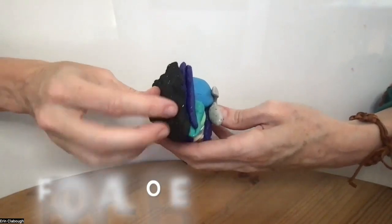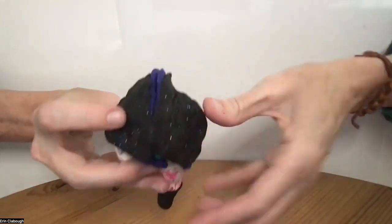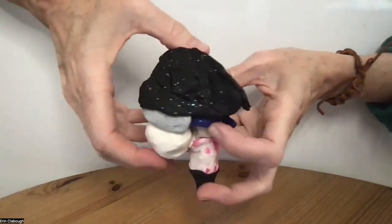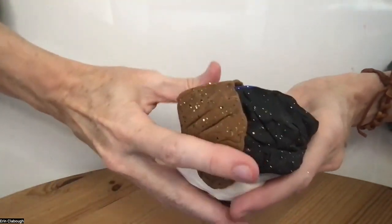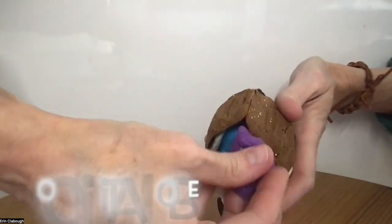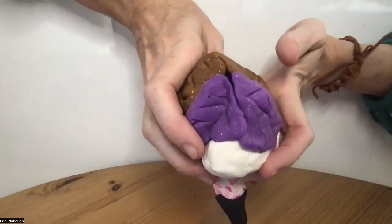Then comes the frontal lobe, one on either side. The frontal lobe is responsible for personality, attention, and it also, in the back of it, has the motor cortex for movement. The parietal lobe is just behind it. The parietal lobe has a sensory cortex in it, and it also helps us know where we are in space. The occipital lobe is responsible for processing of visual information, one on either side.